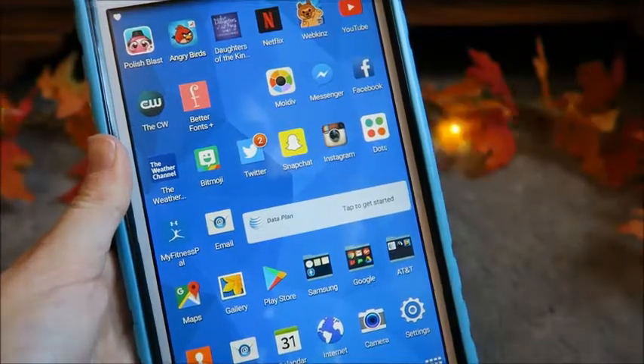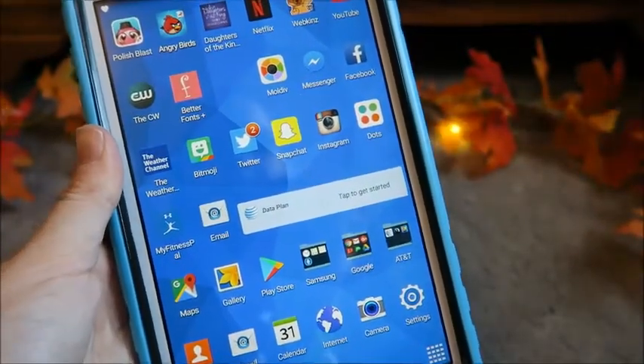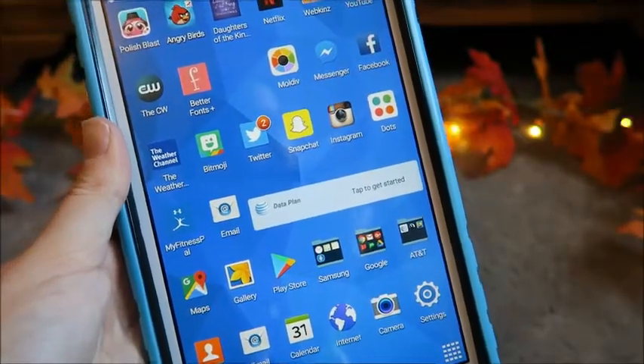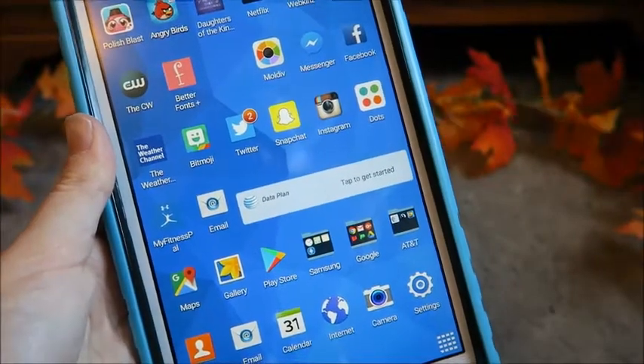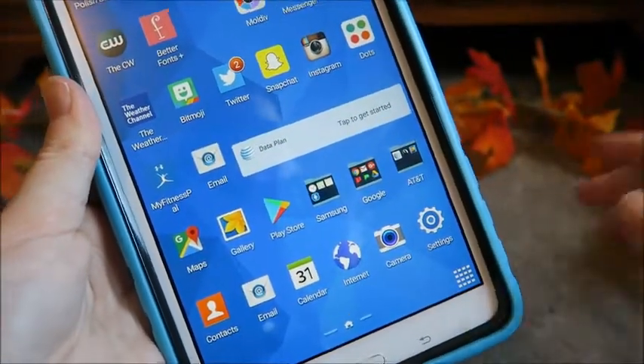And then another font app for whenever I want to post on here. I have Moldave, which is what I use for my collages, but I don't really do those anymore so I don't really need it — don't know why I kept it. And then I have my Bitmoji, which is for my Snapchat, which I used to have on here but I moved it to my phone.